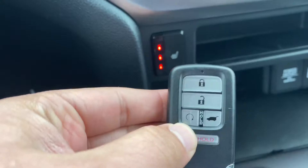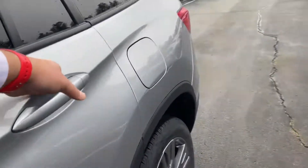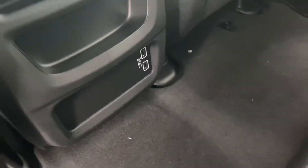You have a remote starter right here for you. I'm going to show you your second row — as you can see, there is a lot of room in the second row. You also have two USB ports in the back.